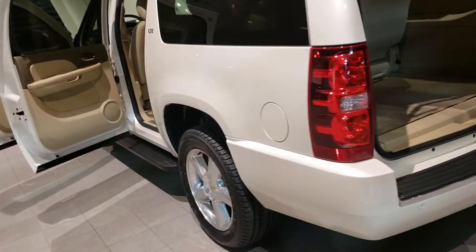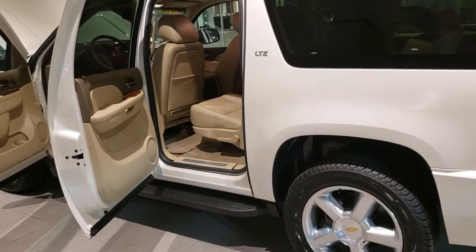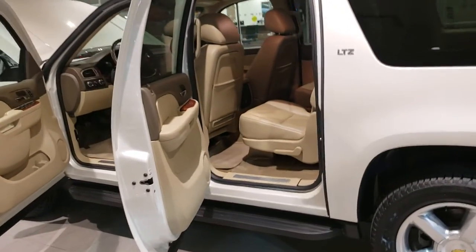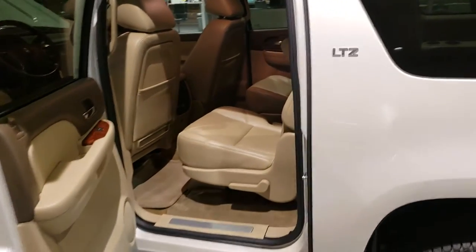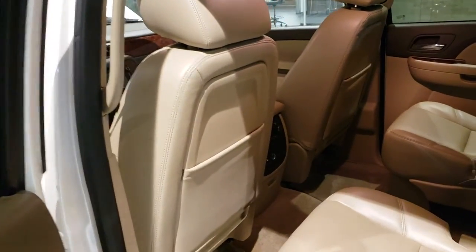The paint on this vehicle is in excellent condition. I've looked it over and outside of a few minor scuffs, nothing major — no big dents or anything like that. The interior is very nice. It has the tan colored leather in it that everybody is looking for.